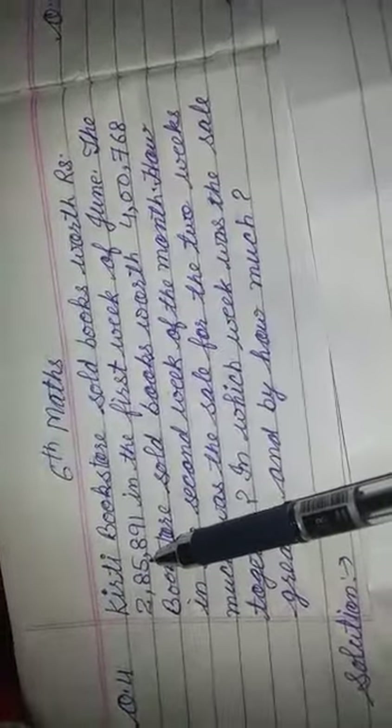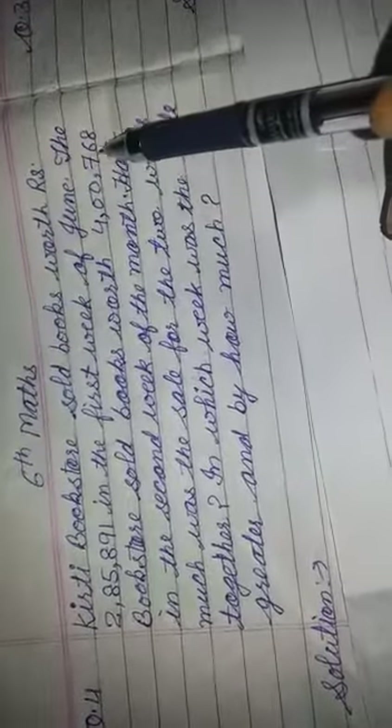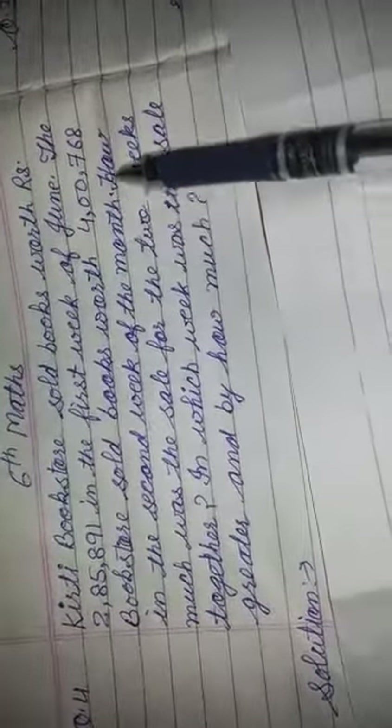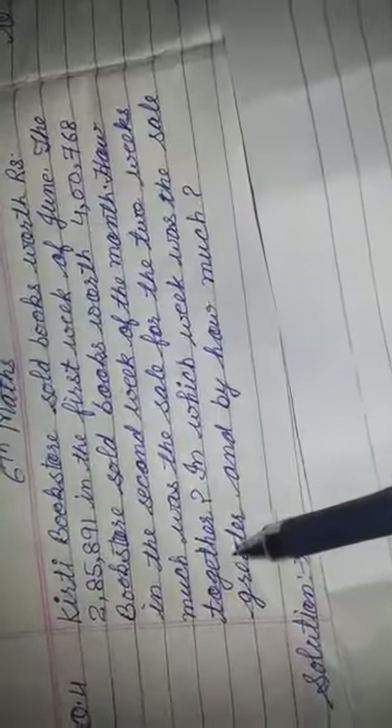Kirti Bookstore sold books worth Rs. 2,85,891 in the first week of June. The same bookstore sold books worth Rs. 4,76,800 in the second week of the month. How much was the sale for the two weeks together?